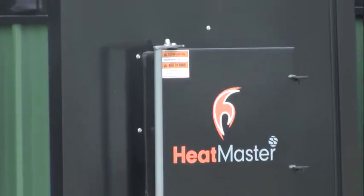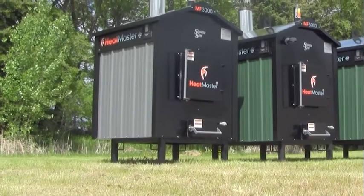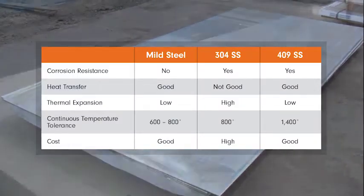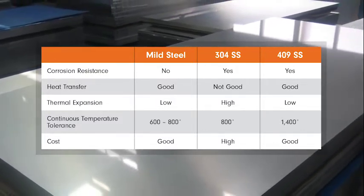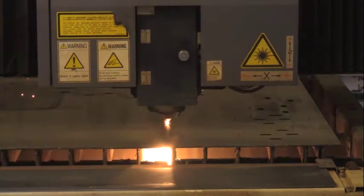Our customers get the highest quality materials, more features, and more square footage for what they pay. Each MF Series furnace is durably constructed with 409 Titanium Enhanced Stainless Steel, which has been proven to last longer than other metals in outdoor furnaces. 409 stainless steel will hold up to heat better, resist corrosion, and avoid warping and cracking better than mild steel and 304 stainless steel.